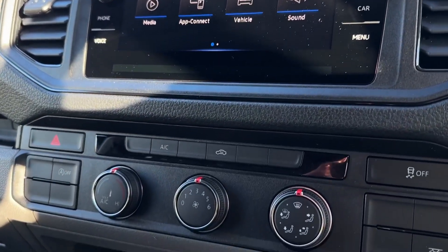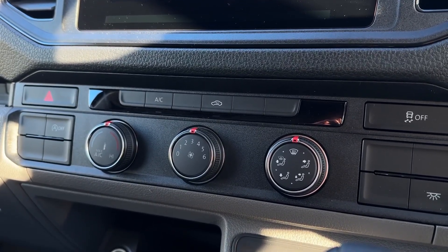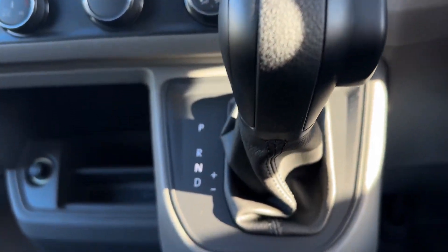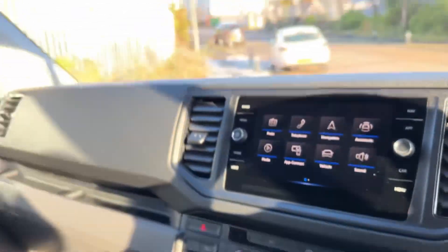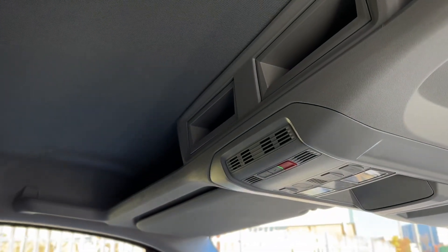Moving down from here you've got the simple climate controls which are nice and easy to adjust. Just in front of that you will find the automatic transmission providing smooth and seamless driving. And to the left you've got your 12V and two USB-C charging and connection ports, plus plenty of storage for any loose items.